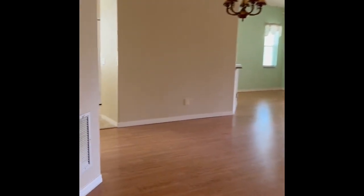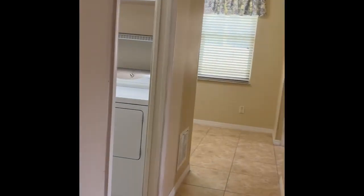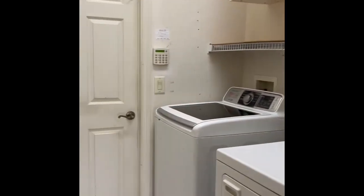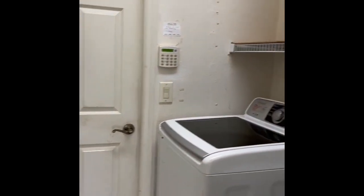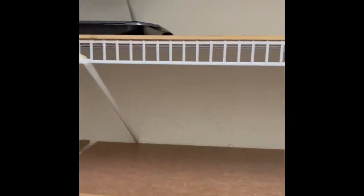We'll continue back through here and I'll show you the laundry room. It all comes with all these appliances — washer, dryer — and the pantry is huge. They put the pantry in here so you can have more room. You've got these wood items on the shelving, but you can store a lot in there, whatever you want to do. And then there's more storage up here.